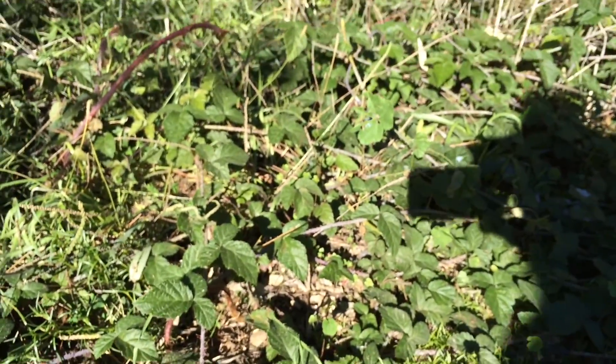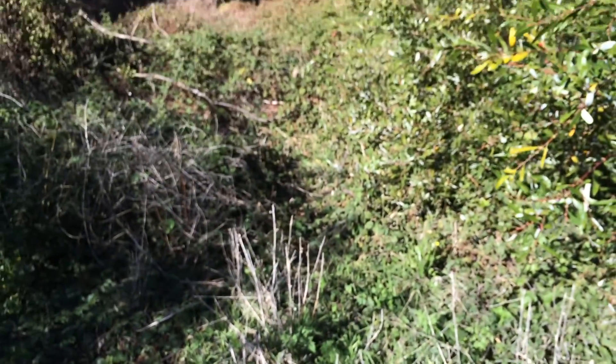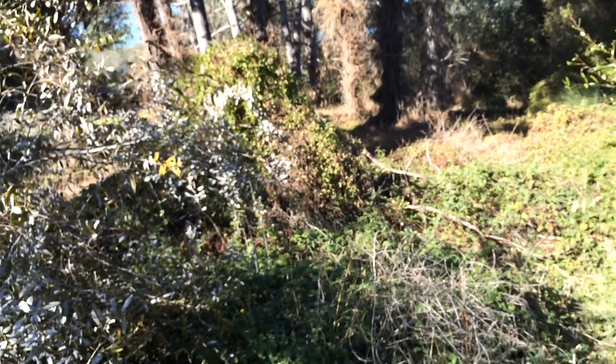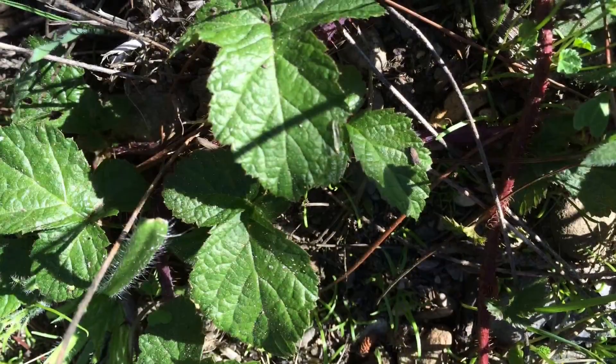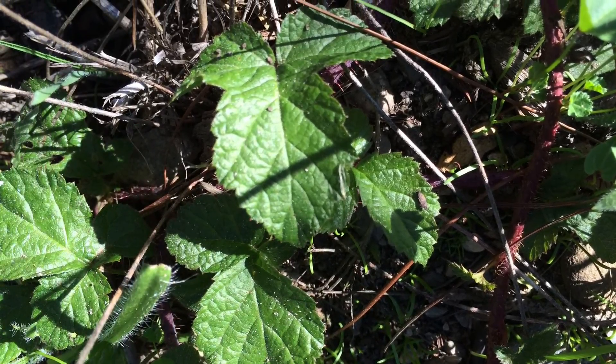Poison oak makes you really itchy, and if you happen to throw it on a campfire, the poisonous oil can get into the air and get all in your mouth and your nose and stuff. So make sure you know what it is, don't step in it, and don't burn it.